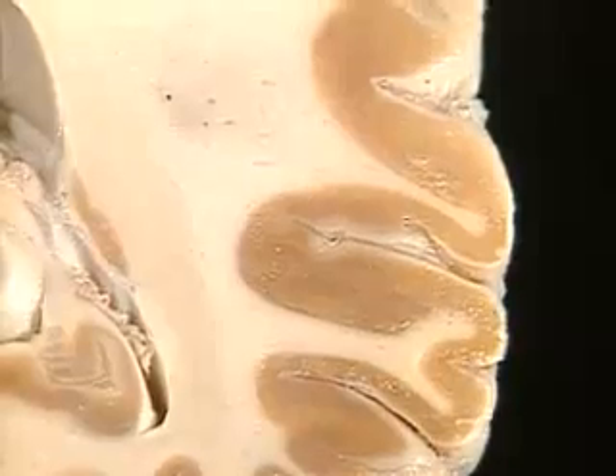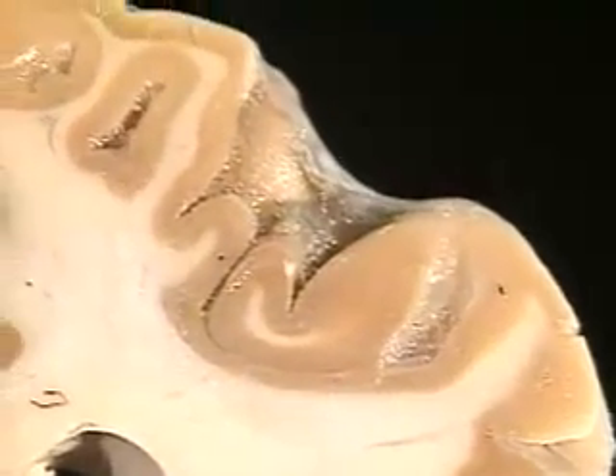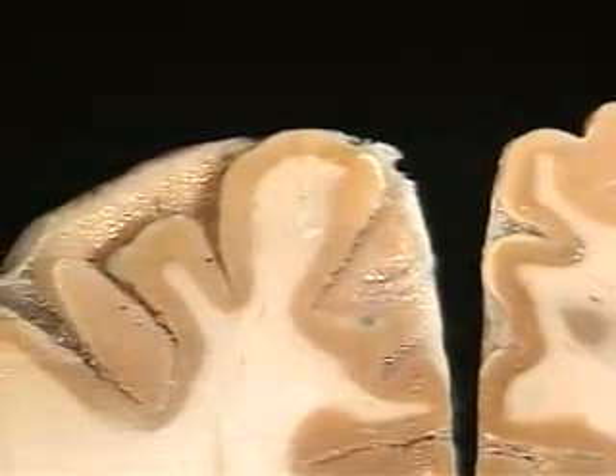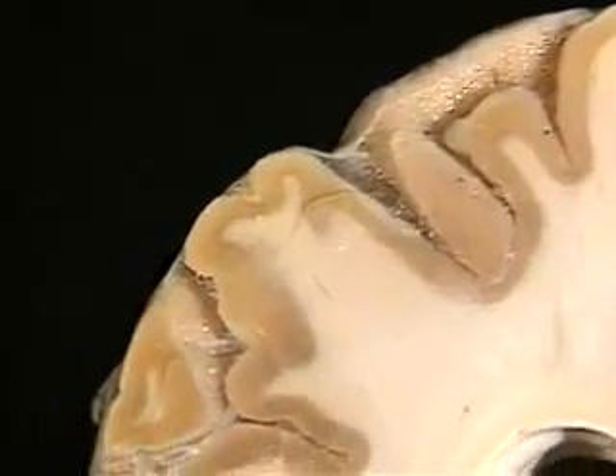Though less than a quarter inch thick, the cortex is the brain's crowning glory. Among its roles, the cortex is our reality check. It filters and orders the outside world for us and allows us to see, touch, hear, and speak.